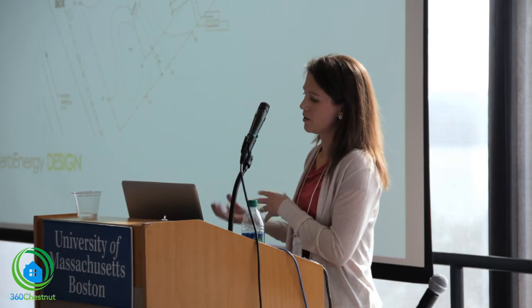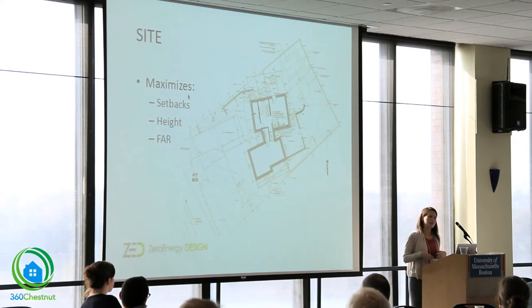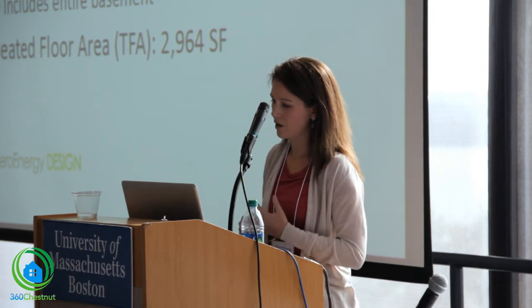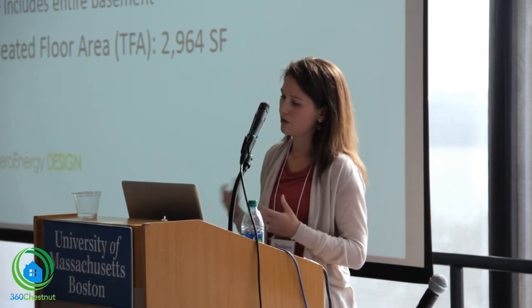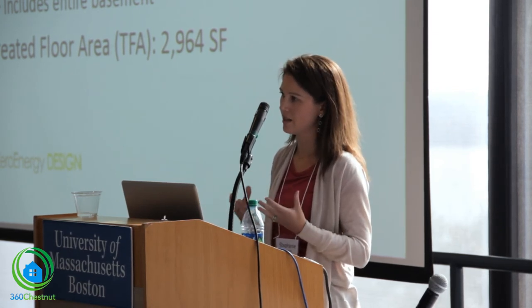The program was a particular challenge because of the site. We maximized the setbacks — the house is skewed on the lot — and we're building to the side and rear setbacks while also maximizing height and allowable floor area. Our treated floor area (TFA) is just shy of 3,000 square feet, roughly equal to the gross area on the building permit, which measures to the outside of sheathing and does not penalize us for the rigid insulation.